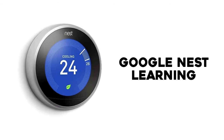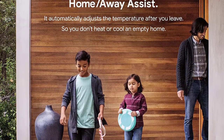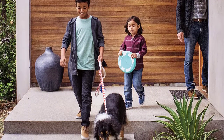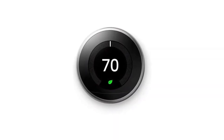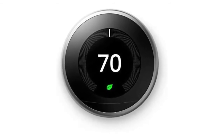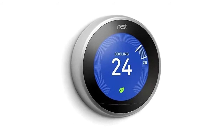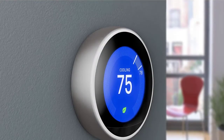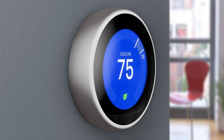Number 3: Google Nest Learning 3rd Generation Thermostat. Since its inception in 2011, the Google Nest Learning thermostat has consistently been given high ratings and glowing reviews by customers on Amazon, and it's easy to see why. This smart thermostat is the complete package, combining style and function into one sleek and easy-to-use tool. In addition to its bright high-res color display that shows the time and weather in addition to the room temperature, the Nest is programmable and adapts to your schedule in order to save energy and money.